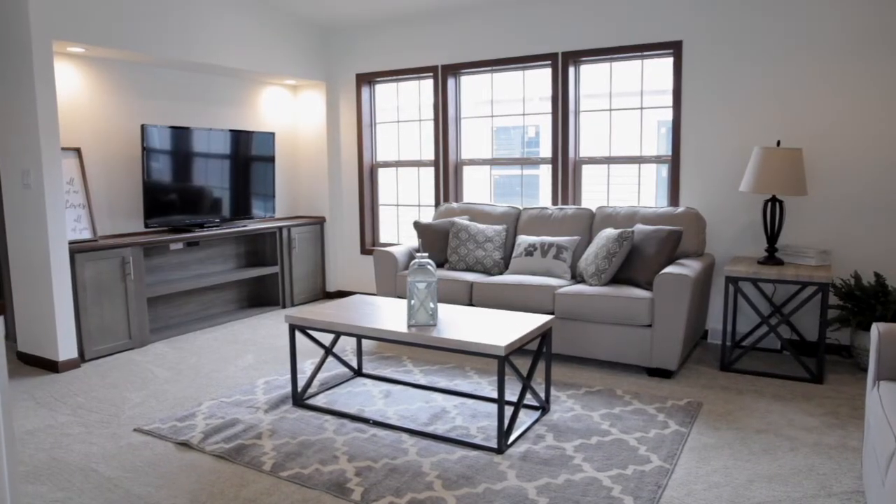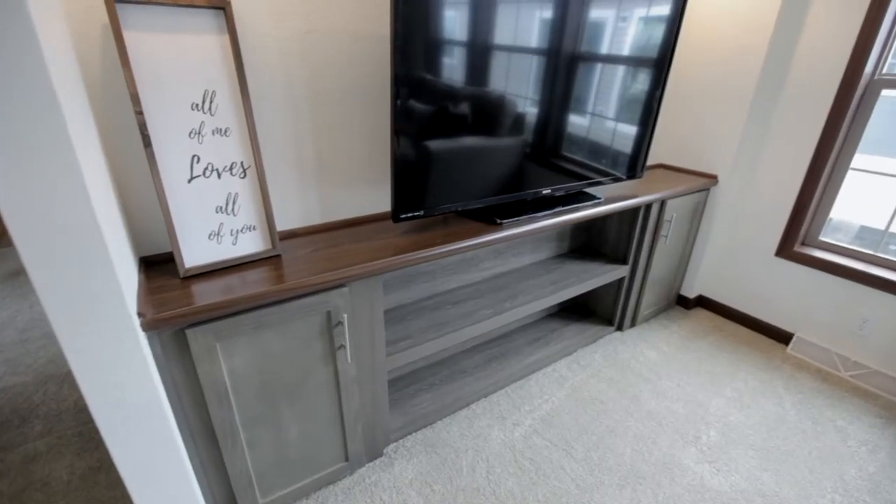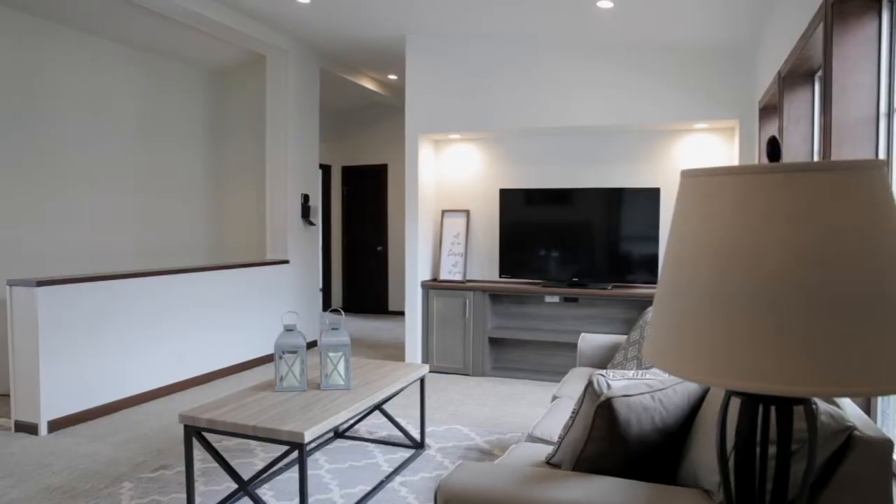The spacious living area features a built-in entertainment center that can fit the largest of TVs and is accented with LED lighting.